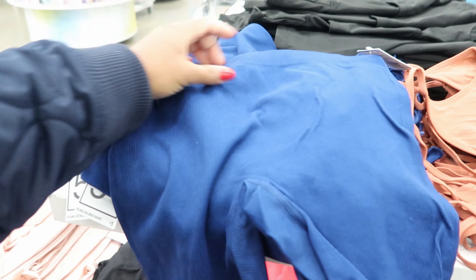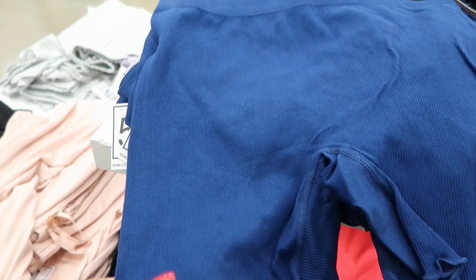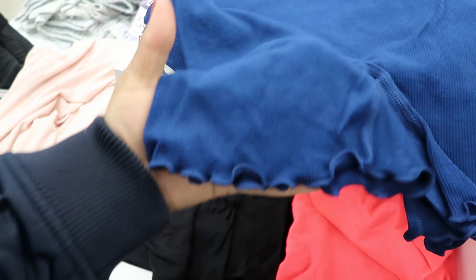They have these shorts in hot pink and in black. They have these kind that look like long john material and they're ruffled down by the bottom of the shorts.